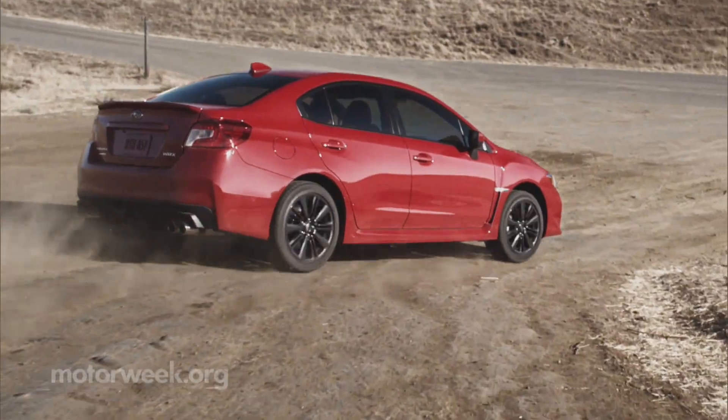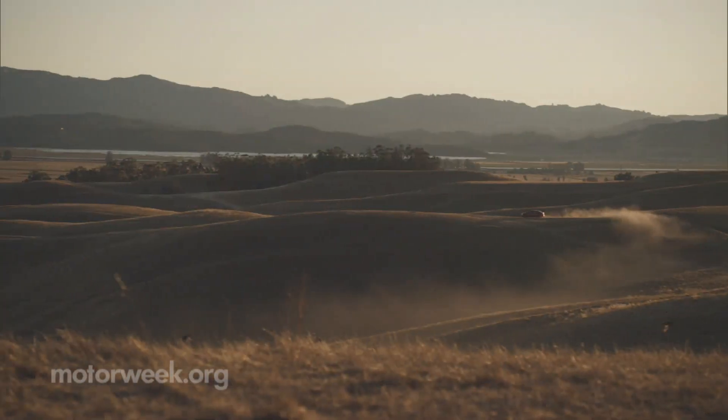On sale this spring, the 2015 Subaru WRX starts around $27,000.